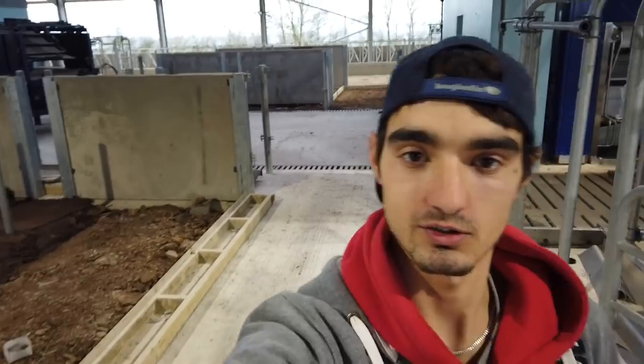Coming out here, this is quite a cool area — this is all finished now. I know last time this was all basically gravel and stone and wasn't looking very good, but the guys have been working hard and they've got a lot of concrete down.